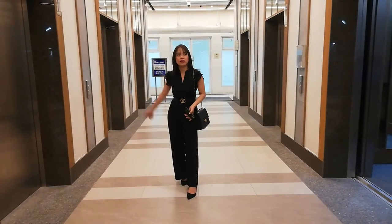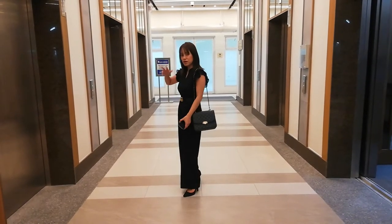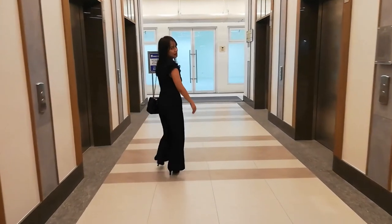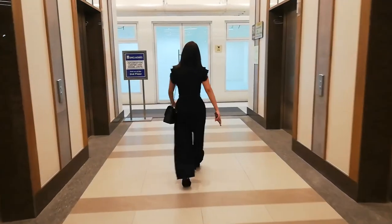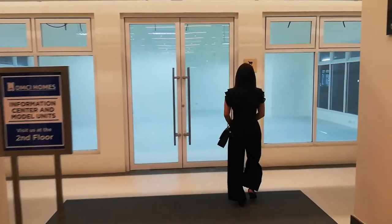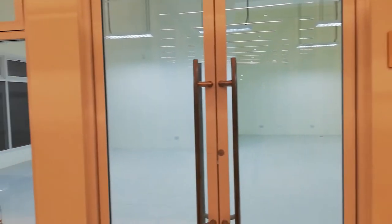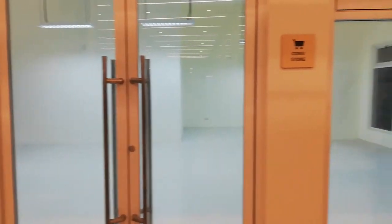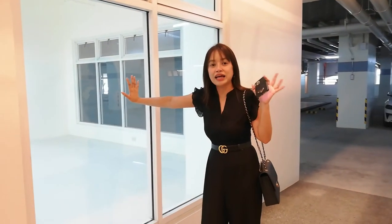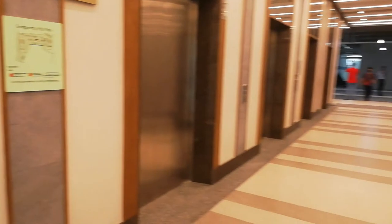We're now here at basement one of Prisma Residences. You can see we have 8 high-speed elevators here. And this is the location for the convenience store — ito yung location natin for the convenience store, it's located sa basement one ng Prisma Residences. And then again, 8 high-speed elevators yung elevator natin dito. And yun, parking — ito yung basement parking natin.